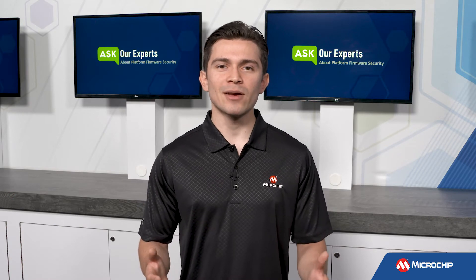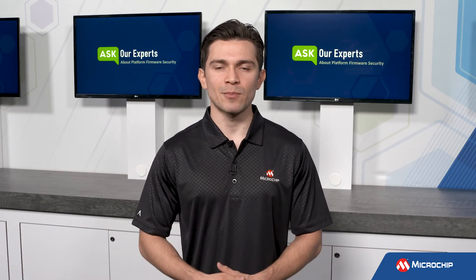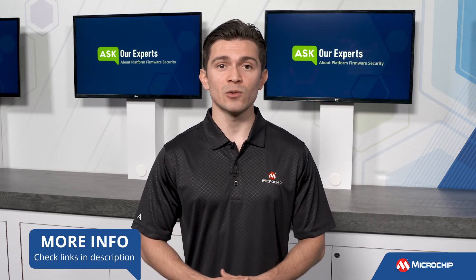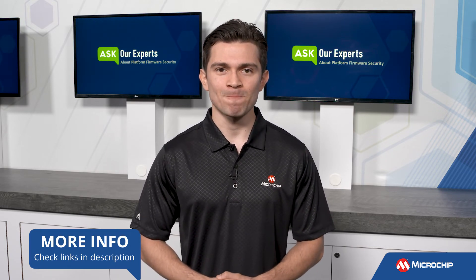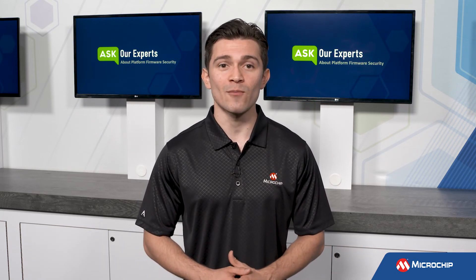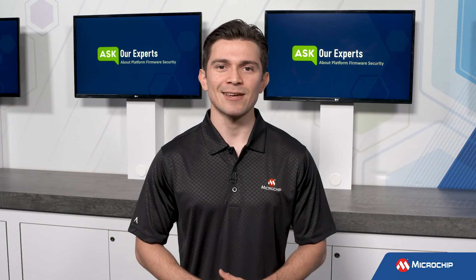Thank you, Brandon, for helping us understand how platform firmware should be protected. Viewers, to learn more about Microchip's portfolio of platform Root of Trust solutions, click the link in the description below. And don't forget to subscribe to our YouTube channel to be the first to know when we have more insights from our experts. We'll see you next time!